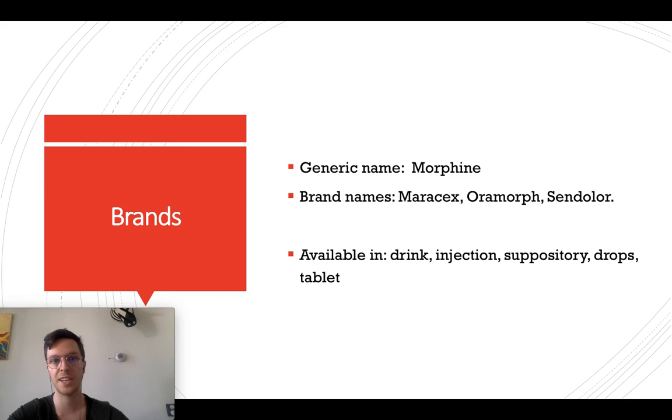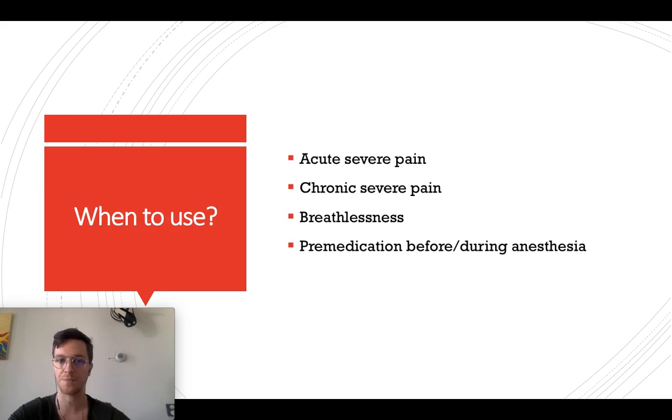Morphine is the generic name, but this medicine is also known under some brand names like Marasex, Morph, and Cyndalur. It's available as a drink, injection, suppository, drops, and tablets. You can use it mostly for severe pain — acute as well as chronic — but it is also used for extreme breathlessness or as pre-medication before or during anesthesia in an operation.